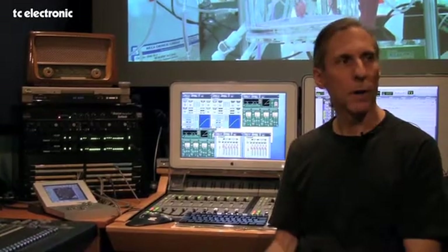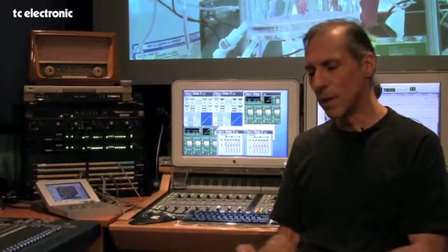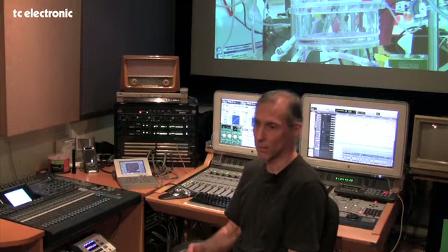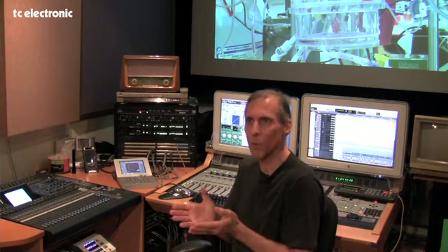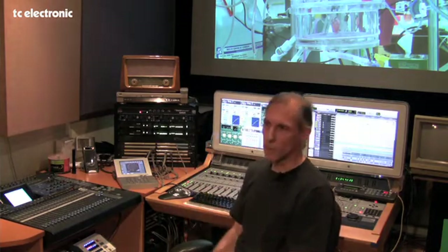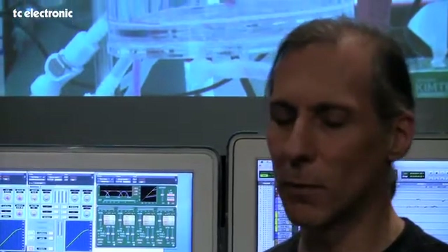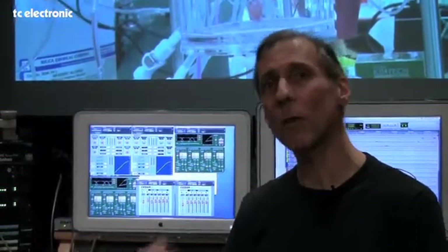We use Unwrap probably in every mix now. As broadcast providers, we're expected to provide 5.1 mixes for everybody. We get mono dialogue from the set, mono and stereo sound effects, and occasionally a four-channel sound effect. But music composers always deliver stereo stems or stereo mixes — never 5.1 or 4.0 or any other kind, always stereo. So for most of the surround mixing we're doing, I reserve two engines for dialogue reverb and sound effects reverb, one for stereo processing, and that fourth engine is always set on Unwrap.